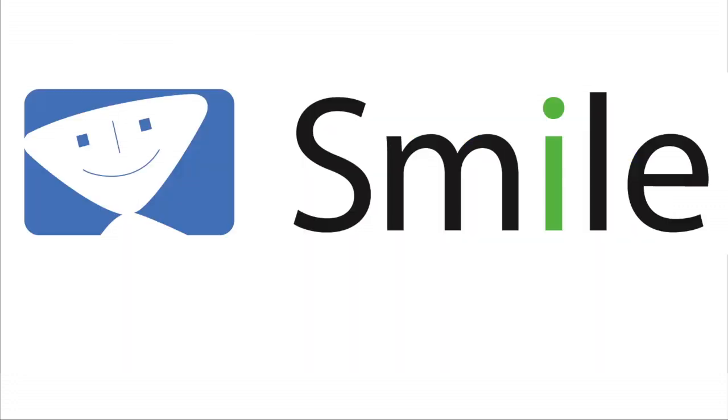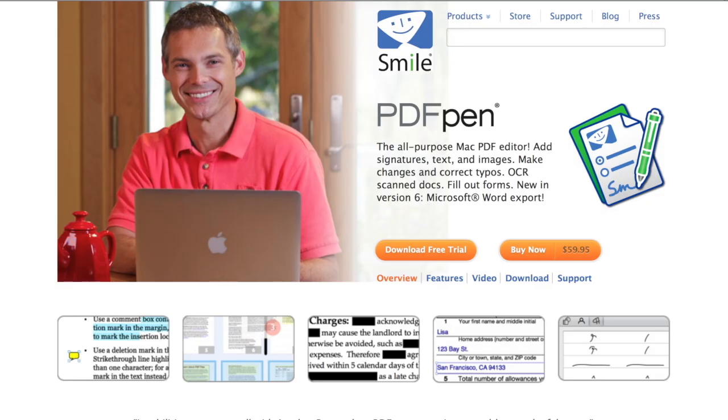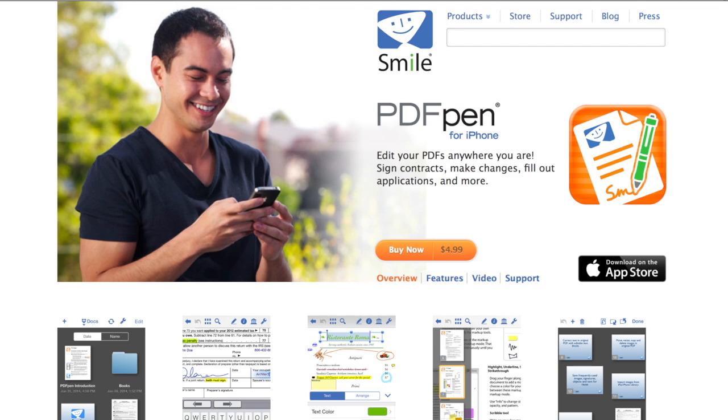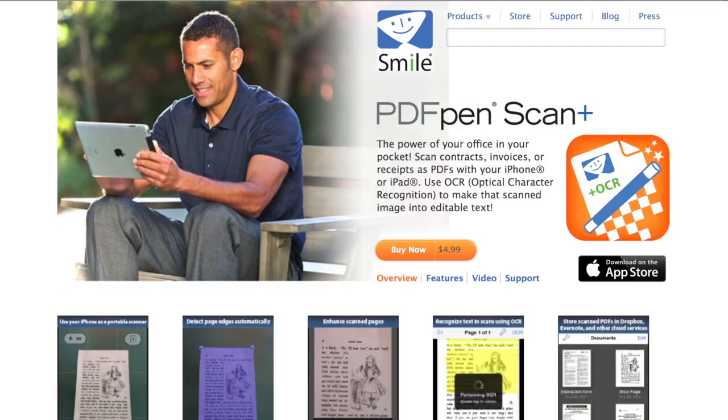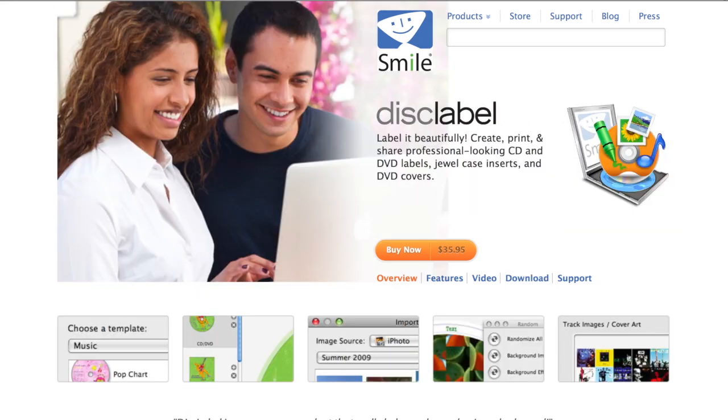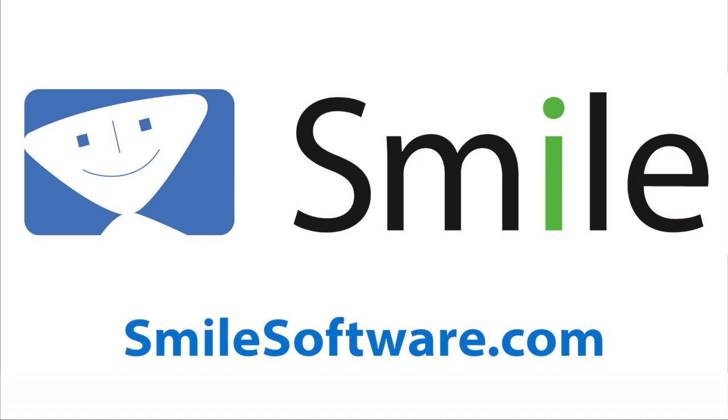This edition of Mac Voices is sponsored by SMILE, the makers of PDF Pen, PDF Pen Pro, PDF Pen for iPhone, PDF Pen for iPad, PDF Pen Scan Plus for iPhone and iPad, TextExpander, TextExpander Touch, and Disc Label. Find out more about all their great products at smilesoftware.com.